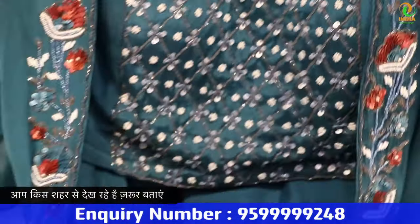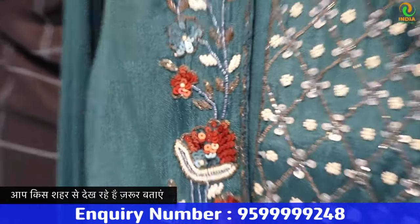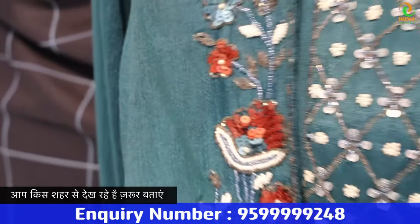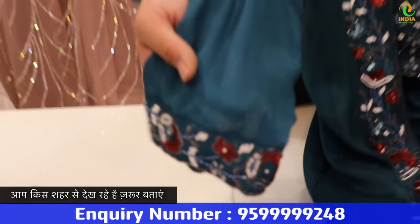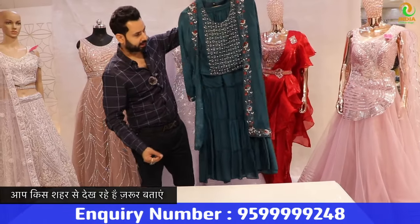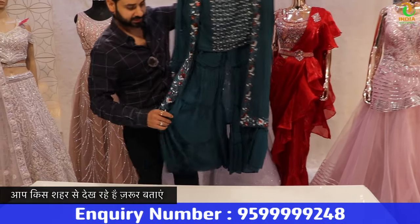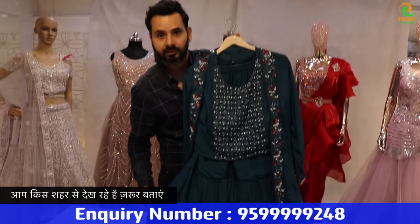Look at this — the whole border work will come. The whole sequence will come. The whole cut-down work will come. The whole handwork will come. This is made in short shrug style. The bottom is coming — layers will come. Very beautiful.